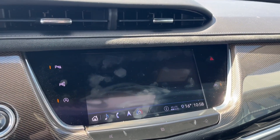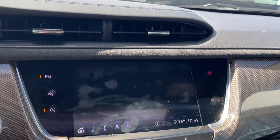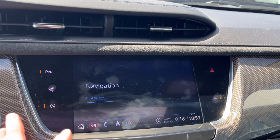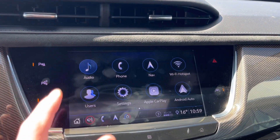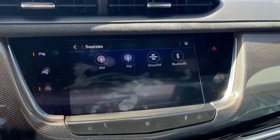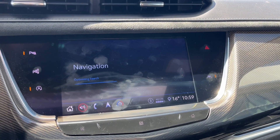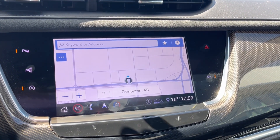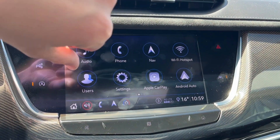We can turn the vehicle on and take a look at the infotainment system. Starting off with the audio, it comes equipped with AM, FM, Sirius XM, and we can connect a phone using Bluetooth. We can take a look at the navigation system — it has a map address up at the top, and it's also equipped with Apple CarPlay and Android Auto.